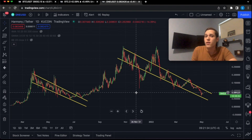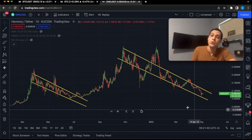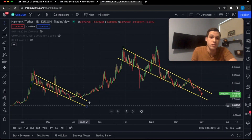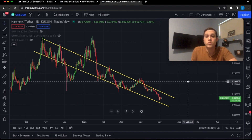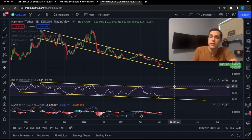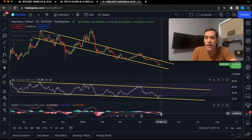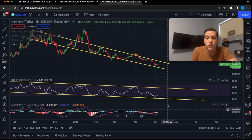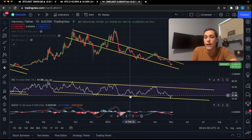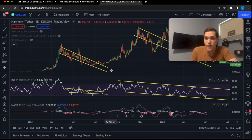We're going to take a look at Harmony ONE on the daily and we have this massive falling wedge formation. The previous pump came out of a falling wedge formation just like this one, and right now Harmony ONE is pretty much bouncing off the support level. If we also take a look at the RSI, Harmony ONE is currently sitting at 31.34, which is pretty much oversold, and we can see that the MACD is potentially having a bullish cross sometime soon as the RSI begins to bounce off its support line.